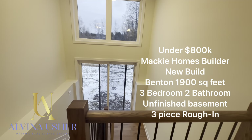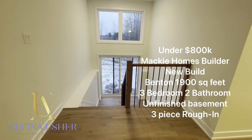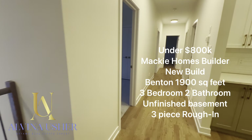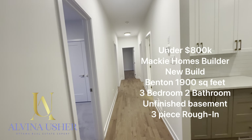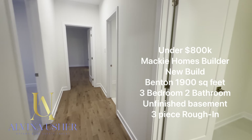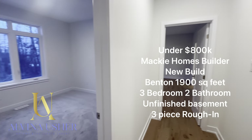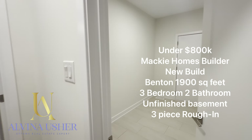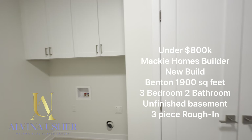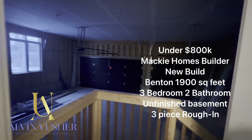It sits on about one acre of land. You can also get into the basement — you could do a walk-out and create an in-law suite. The basement is not finished. The bungalow has three bedrooms. Through the foyer, you can get into the main bathroom, three different bedrooms, and a mudroom that also serves as your future laundry, with a closet and a garage door into the double garage.